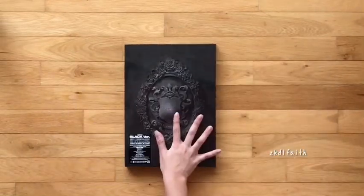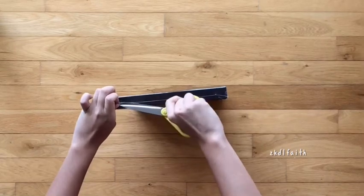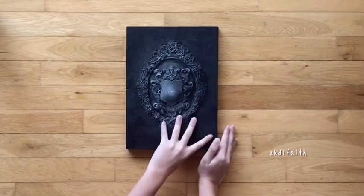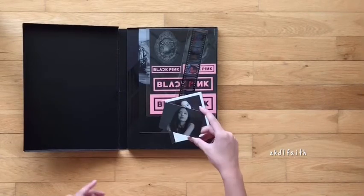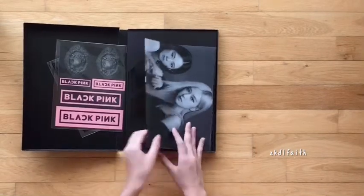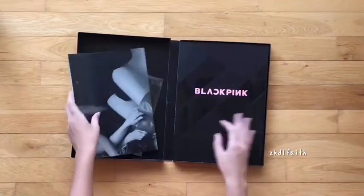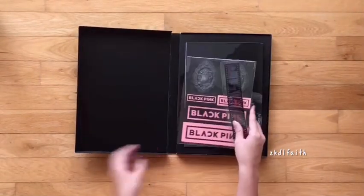Now I have the black version. I hope I get Jenny again. I think I've already exhausted my luck, but I hope I get Jenny — at least one Jenny out of the Polaroid and the photo card. I haven't seen the photo card yet — Jenny! Oh my gosh, my luck! What's with my luck today?! So this is the film set again, and the sticker set. And then Crystal. The photo card is the same.